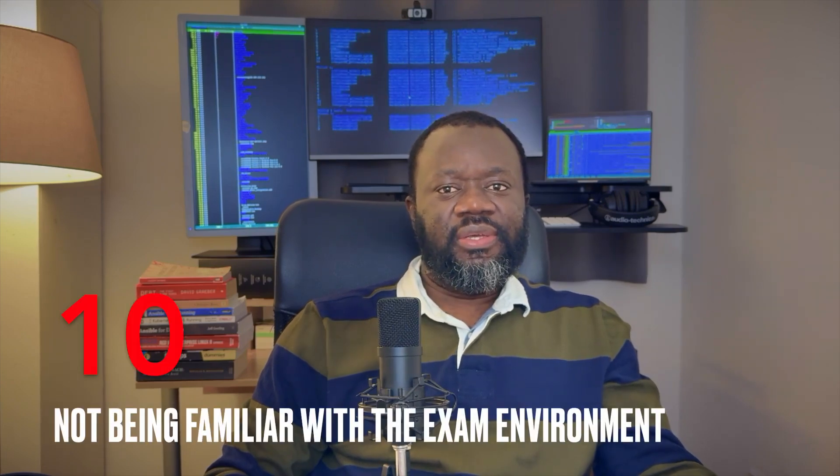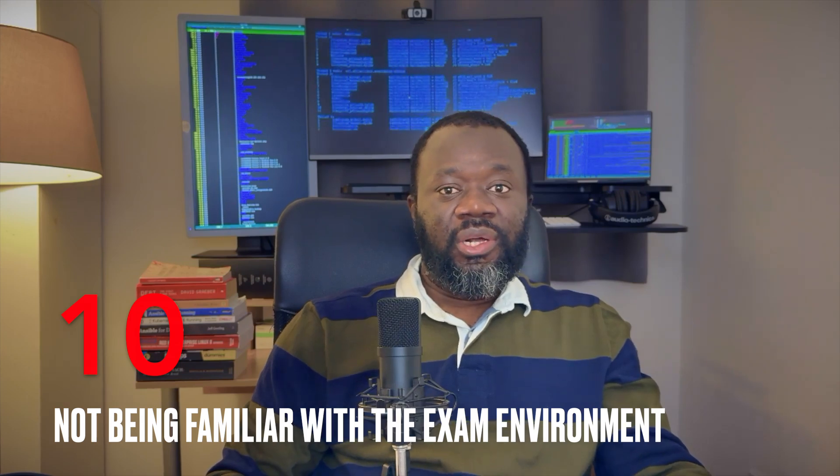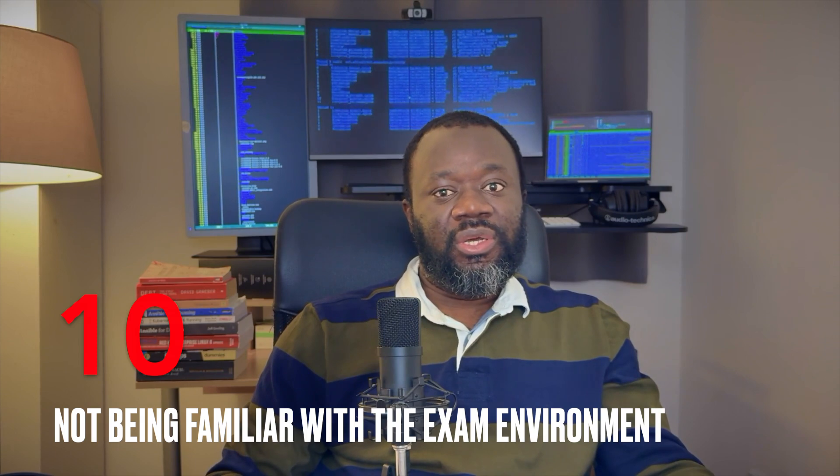Number ten: being unfamiliar with the exam environment. Unless you're taking the exam for the second time, you may not be familiar with the exam simulator, the website, the portal they use. You have to know the layout before exam day — it's going to save you a lot of time. There's a video by Red Hat that I talked about in my video about how I passed the RHCSA exam, which I'm going to link in the comments. You've got a couple of VMs and another server, and unless you understand how to move around in that environment, it's going to waste time you don't have.